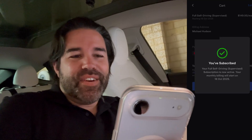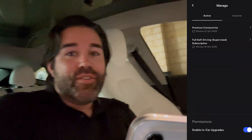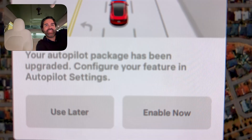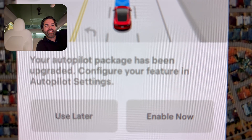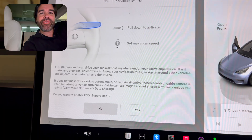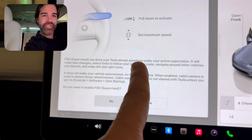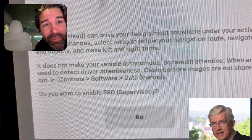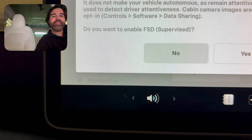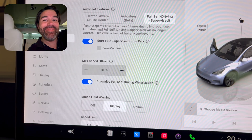Let's find out. You've subscribed — your full self-driving supervised subscription is now active. As soon as I pressed confirm, this popped up on the screen. I thought it was going to take a while to actually send to the vehicle, but it was instant. 'Full self-driving supervised can drive your Tesla almost anywhere under your active supervision. It does not make your vehicle autonomous. Do you want to enable FSD supervised?' Yes. And that's it, we're done.